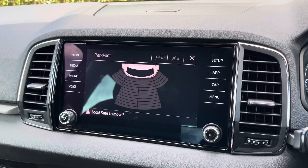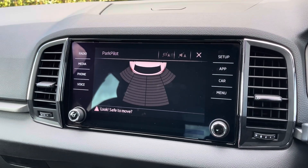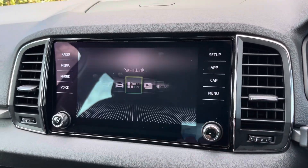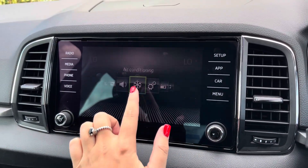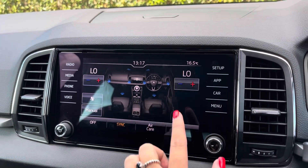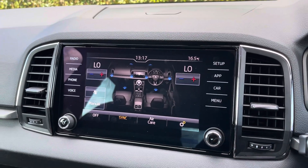By popping the car into reverse it'll bring up the display for your rear parking sensors, alerting you of any obstructions when manoeuvring. You can control your air conditioning from here — it's dual zone, ensuring the internal temperature is perfect for you and your passengers all year round.